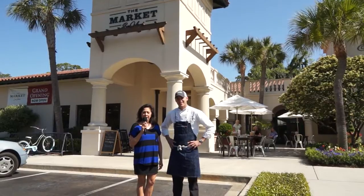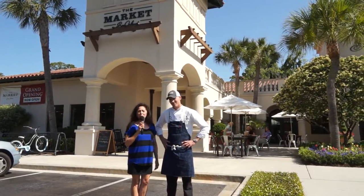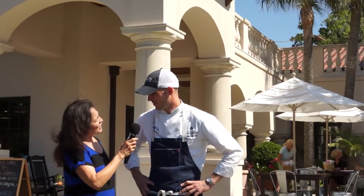Hi, I'm Yolanda, and I'm with Elegant Island Living. I'm here at the Sea Island Market today with Chef Jordan Poteet. Chef Jordan, how are you today? I'm great, how are you? Good, are you ready to give us a tour? I absolutely am. Awesome.